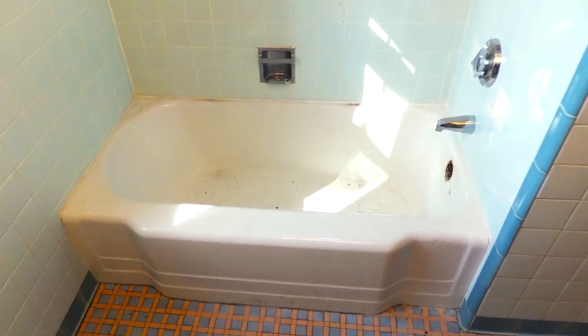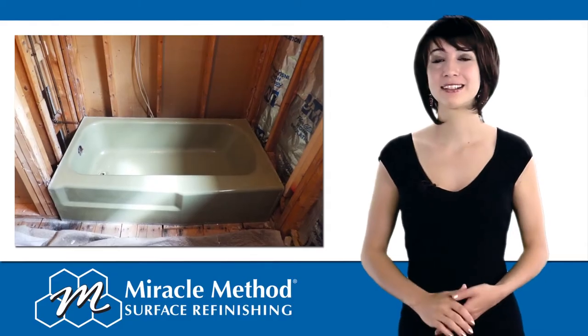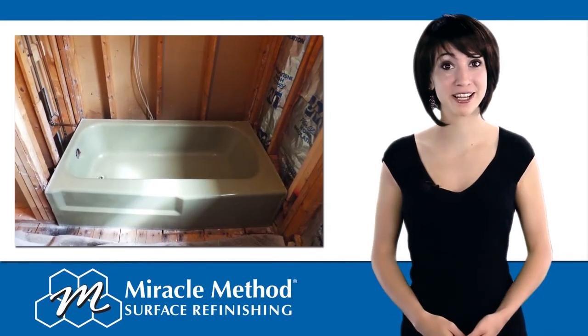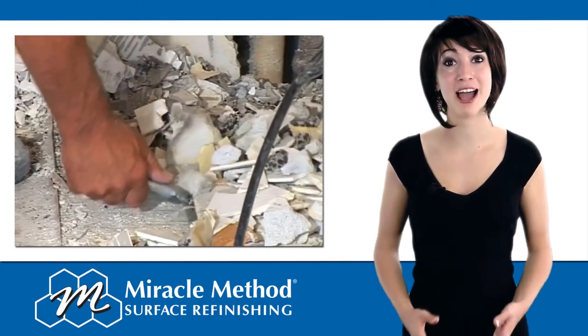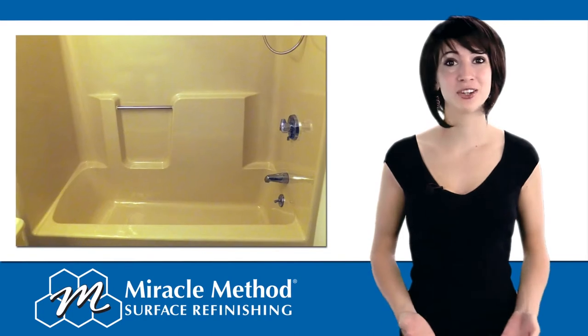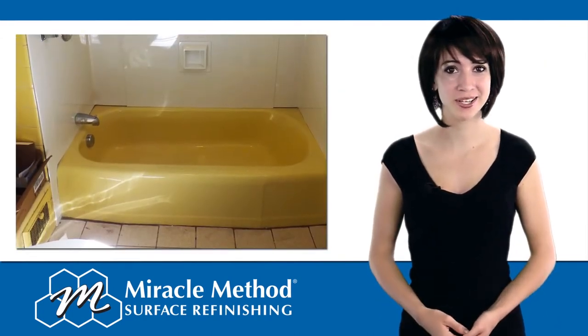Refinishing an old, worn out bathtub is a quick and inexpensive way to update your bathroom. It's far more cost effective than replacing it. Replacement is a long process that can put your bathroom out of commission for a month. Refinishing only takes a day, but not all bathtub refinishes are created equal.